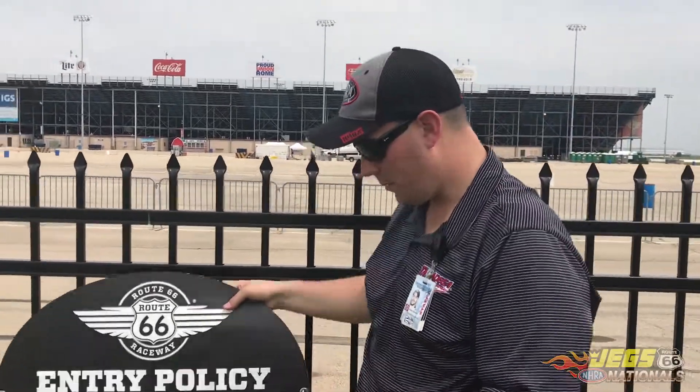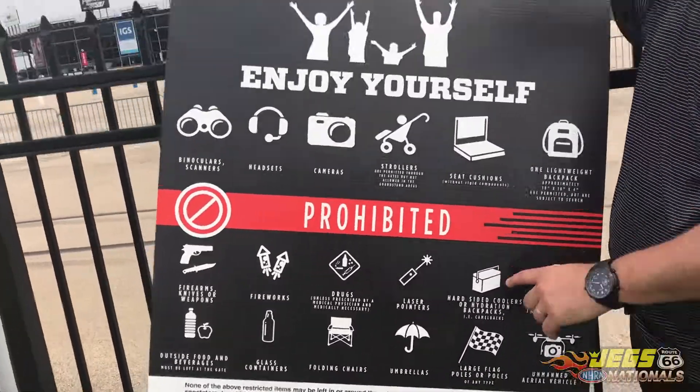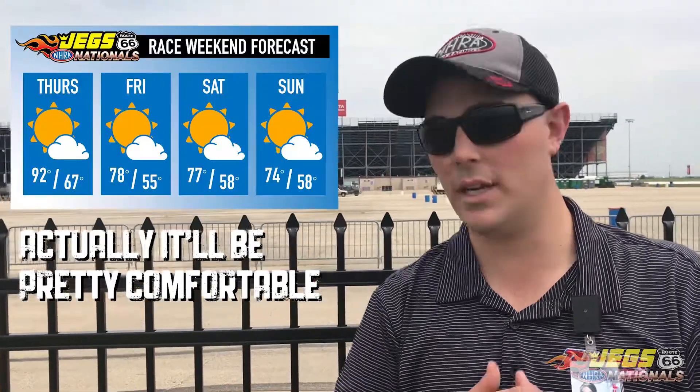For all of our fans coming to the event this weekend, I have a couple last reminders. Please make sure you read up on our gate policies — it's gonna help expedite the process getting into our facility. First and foremost, we do allow one unopened bottle of water. Unfortunately we don't allow coolers, but please bring that bottle of water — it's gonna be hot this weekend. We'll have plenty of food and beverage inside the facility.